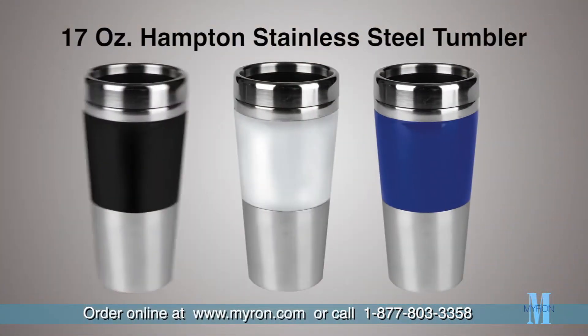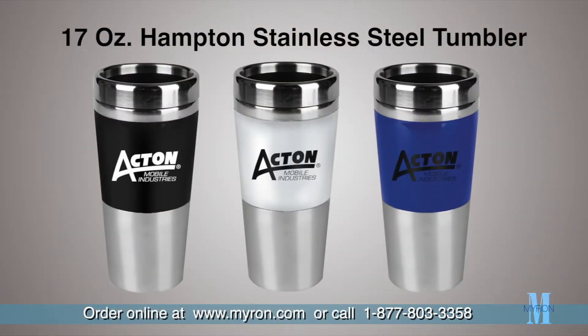Just choose a color and add your company name or logo for a great promotional giveaway that customers and clients will carry with them wherever they go.